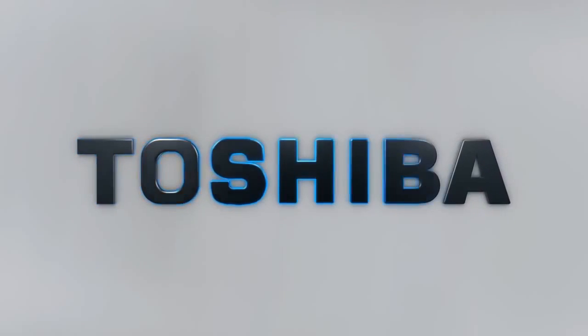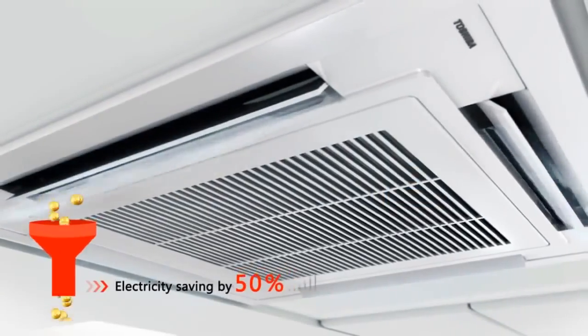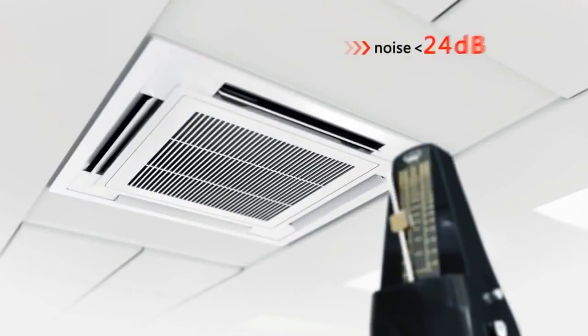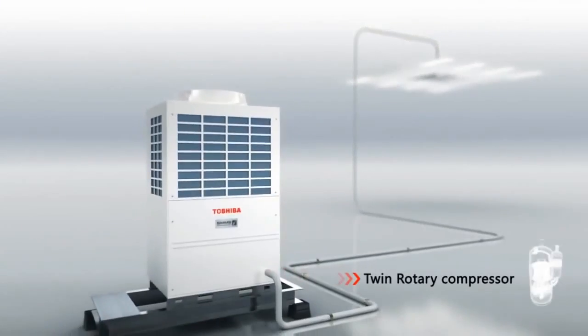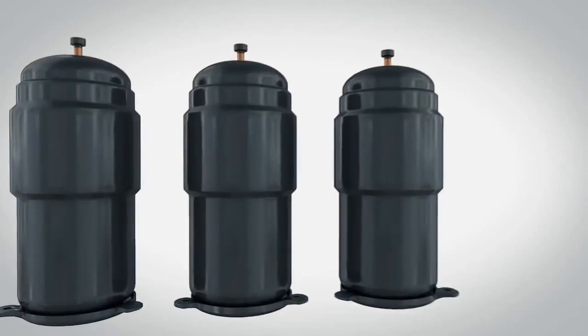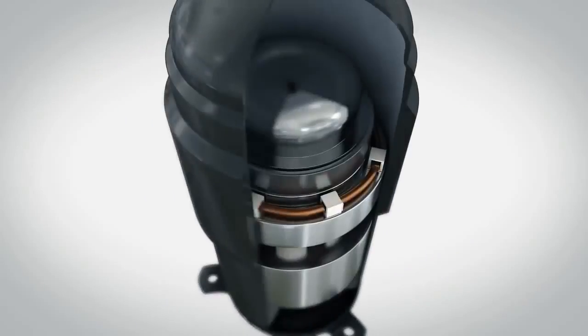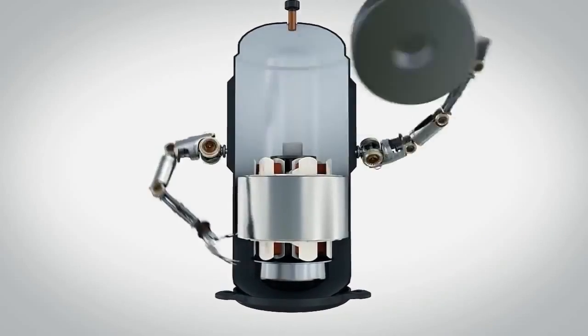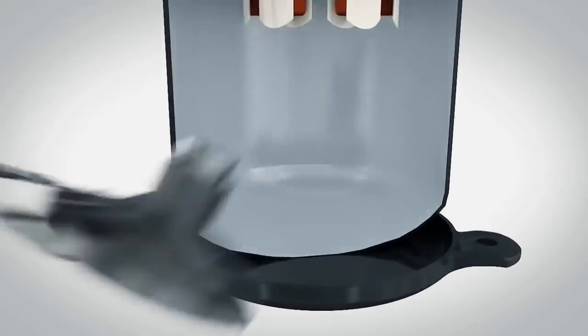Toshiba air conditioning offers low energy consumption with higher efficiency — not only quiet but compact in dimensions. The answer to how this works lies at the core of the air conditioner: the compressor. Toshiba successfully incorporates innovative twin rotary technology, an unconventional approach to compressor design.